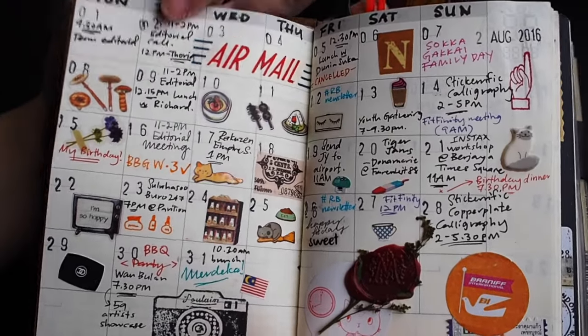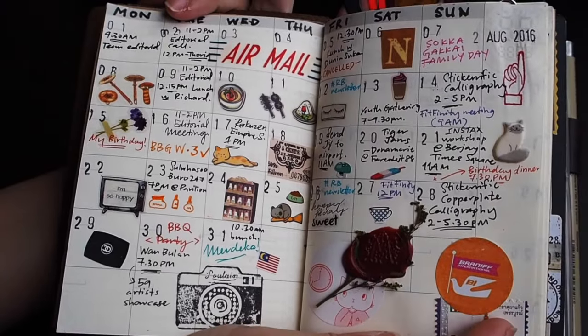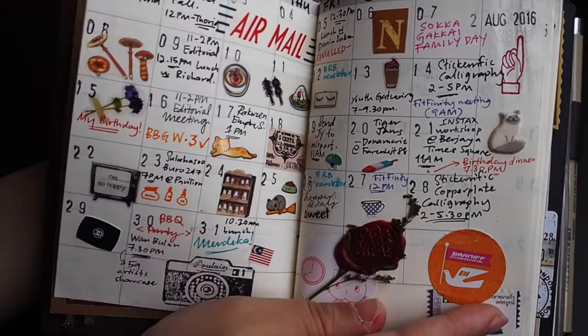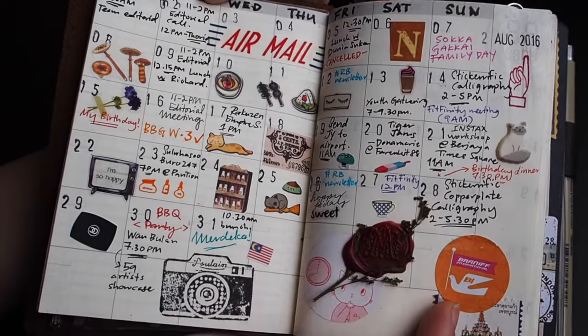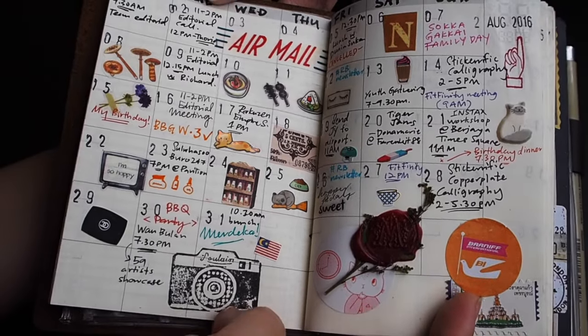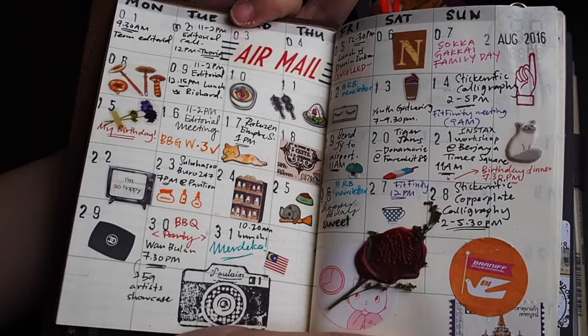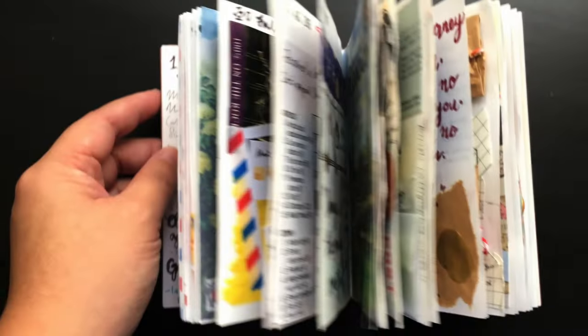That's about it — this is the end of my flip through. This is just an additional page to show how you can decorate your tiny calendar. Don't be afraid to use wax seals or stamps and all that — just go crazy and have fun. Thank you for watching and I hope you enjoyed this flip through. Until next month, bye!